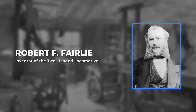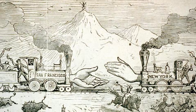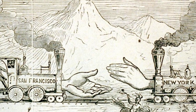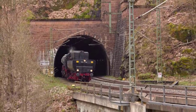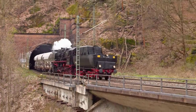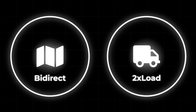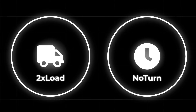In the 1860s, railway experts jeered at Robert Fairley for building a locomotive with two engines facing opposite directions. They called it a two-headed freak, and they said it would never survive the mountains. But while traditional locomotives failed on curves of 132 feet and on slopes of 1 in 80, Fairley's creation offered something no rigid engine could: double the load, no turntables, and true bidirectional power.